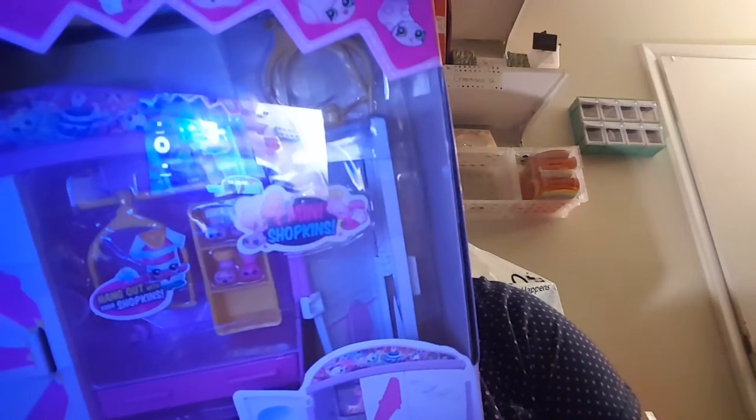Also from Walmart, I got the Shopkins kitchen set. I'm not sure of the exact name but I know it's Shopkins — I got that.